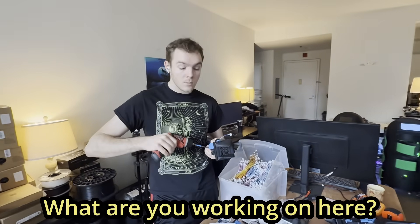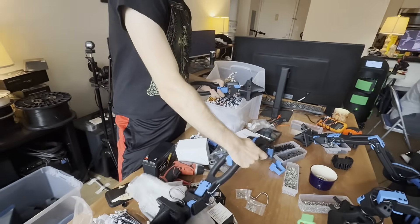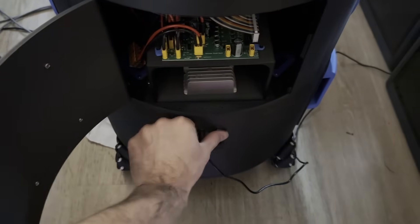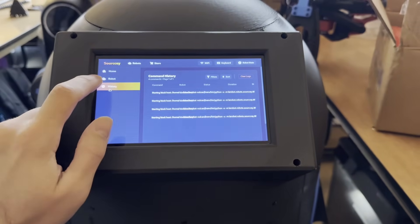Colin, what are you working on here? I'm building the last of the two robot arms. Look at these sleek arms over here. We've got Chris over here building the kiosk software for the robot — this is the software that shows up on the robot's touch screen so you can fire the robot up and control it. And now I'm going to help Miles with some of the electronics.